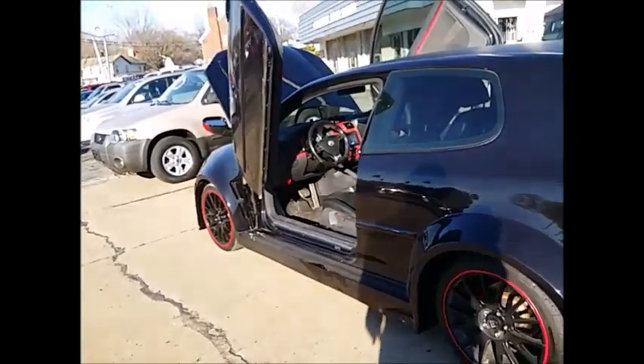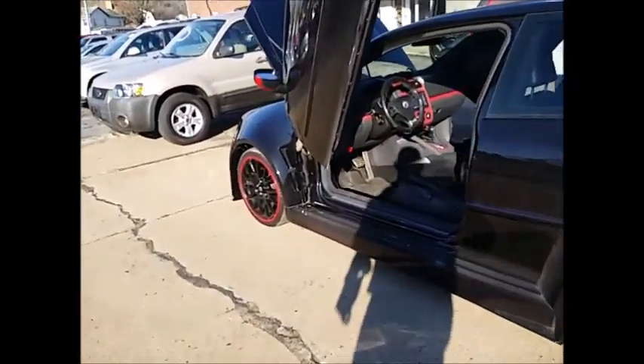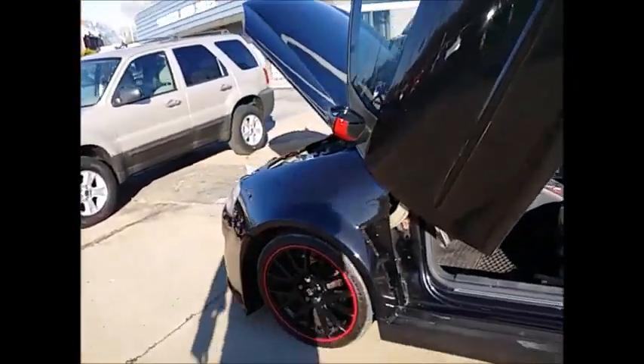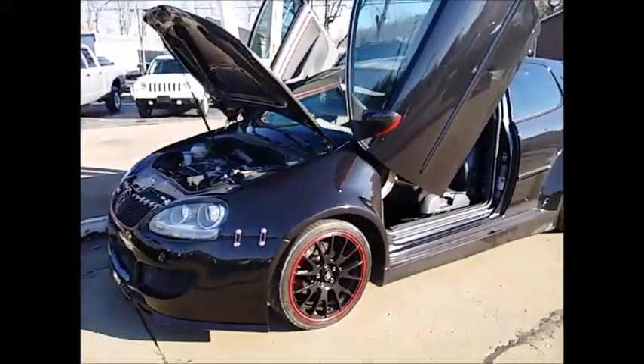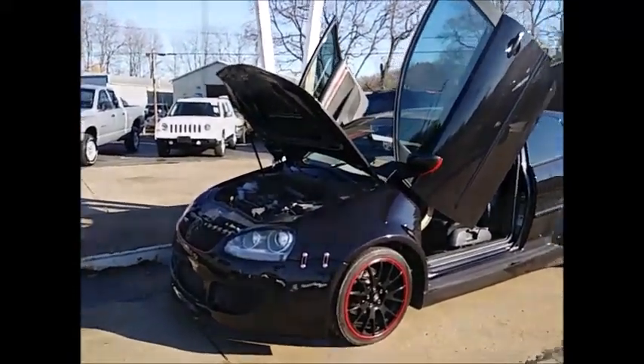It's got a hell of a blow-off valve too — sounds great. Give me a call: 330-501-2948. Volkswagen GTI with all the hard work done, just waiting for your final touches. Thanks for watching, peace.